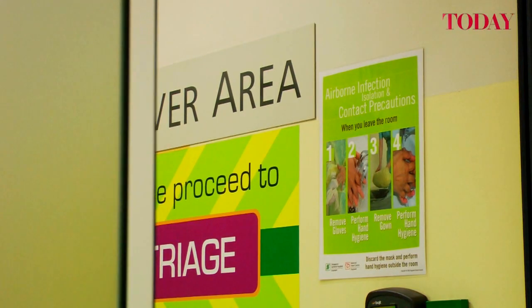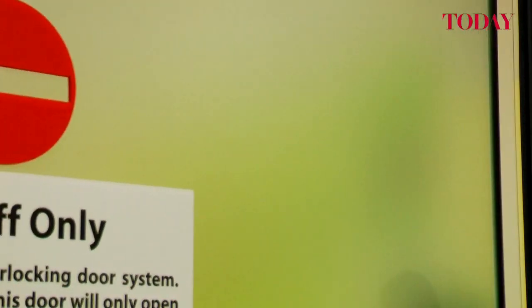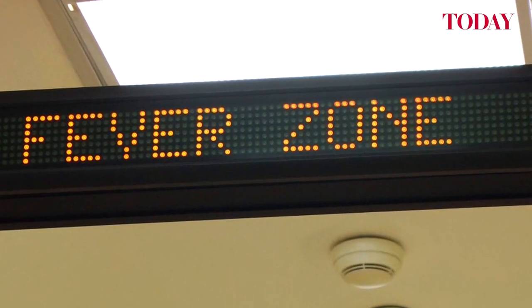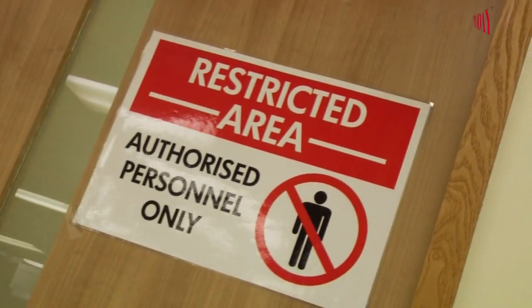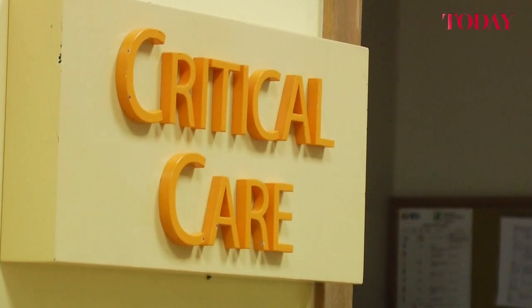If they require admission into the hospital to an isolation unit from the fever area, they can be moved to the isolation unit by staff who are specially protected to ensure that the chances of infection being transmitted are minimised.